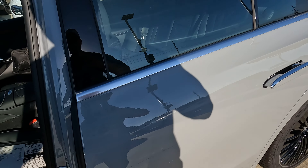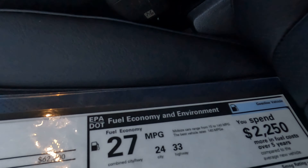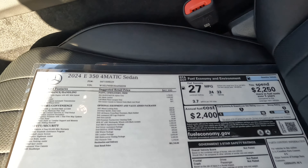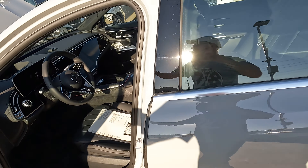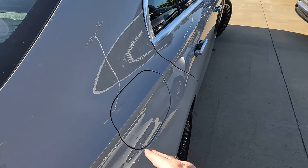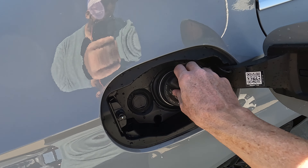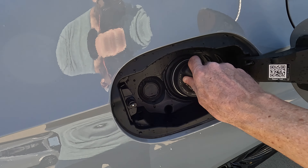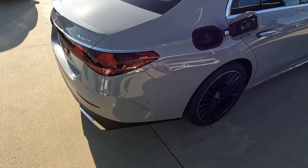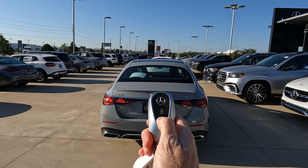The engine makes 255 horsepower and 295 pound-feet of torque, mated to a nine-speed automatic transmission. For MPGs, the window sticker shows 24 city, 33 highway, 27 combined, and 3.7 gallons of gas per every 100 miles driven. The gas tank is located on the passenger side — when you fill up, you have a good old gas cap, not a capless fuel fill, with a 17.4-gallon tank.